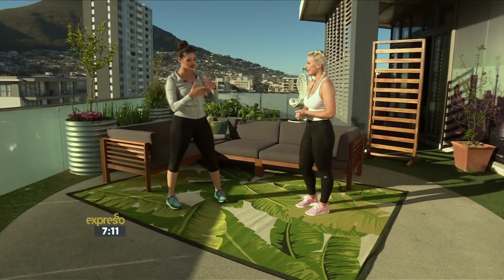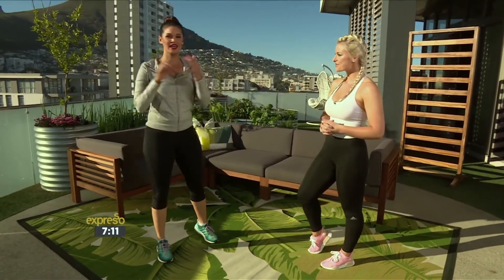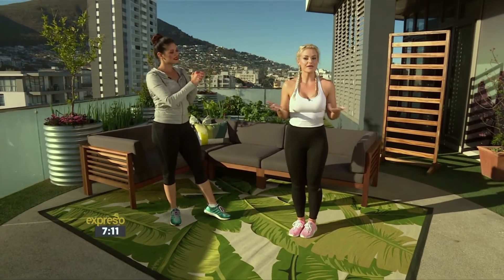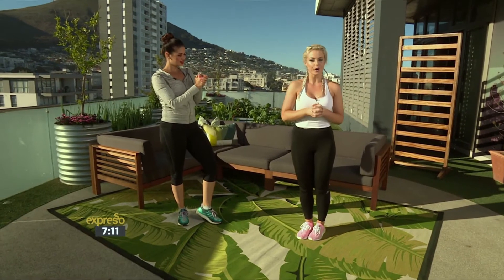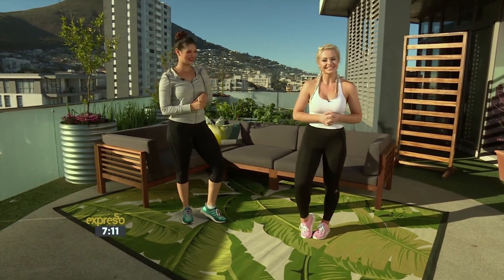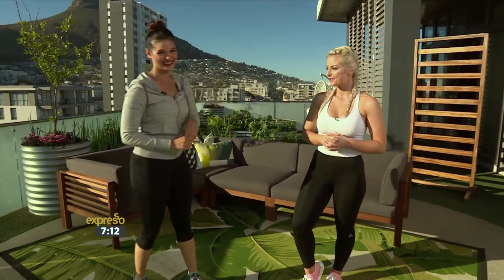Emma, thank you so much for joining us. That's a great little power workout. I love how you can do it when you're on the go in a hotel room — if you're visiting family this festive season, there really is no excuse. You can find me at Virgin Active Sunnydale or go to the Warrior Warehouse website, give me a call, or find me on Instagram. Thank you so much for joining us — that's how we kickstart your Monday morning.